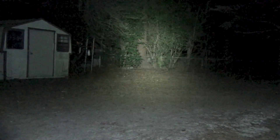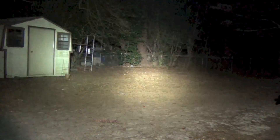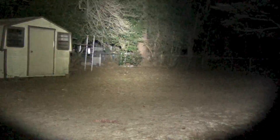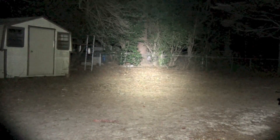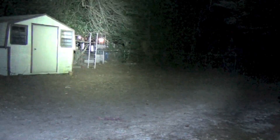Here we have the output from the Streamlight ProTac — nice hot spot, decent flood, a very high output light. And here you see the TN35: it just dwarfs it in terms of output. Even the spill is greater and the hot spot is much much brighter. That shack right there is about 20 meters away, and that corner out there where those fences meet is about 35 meters away. This is really showing the ability of this light to throw — it is a thrower for sure.